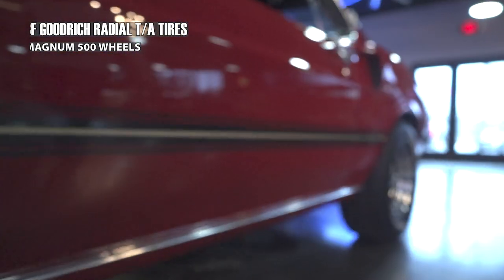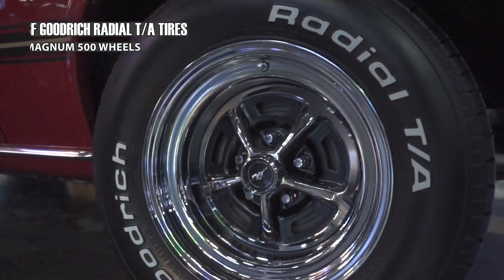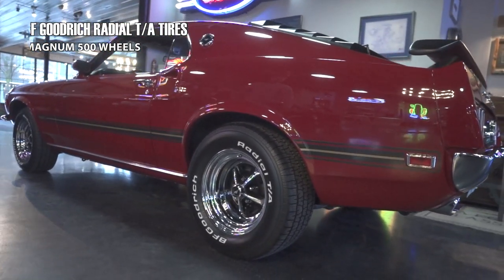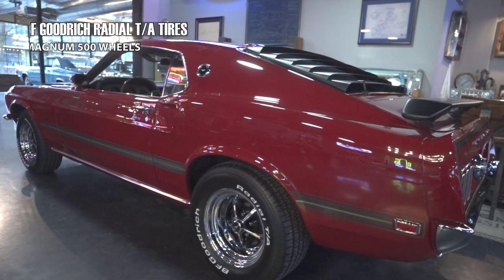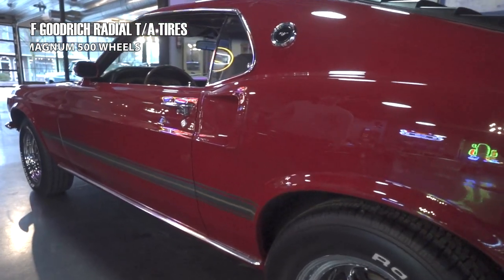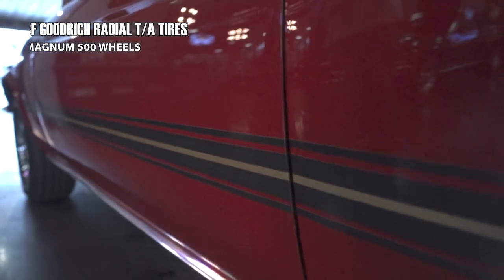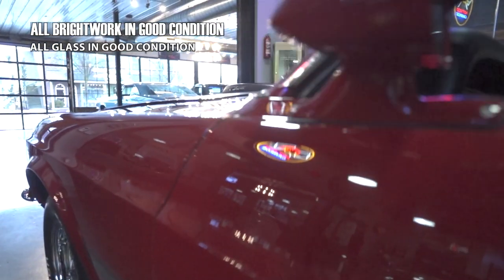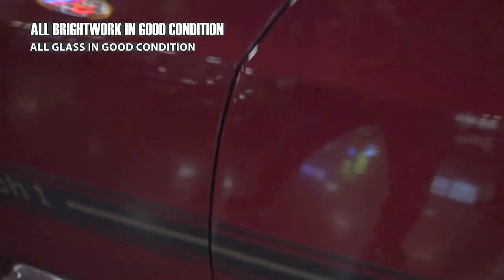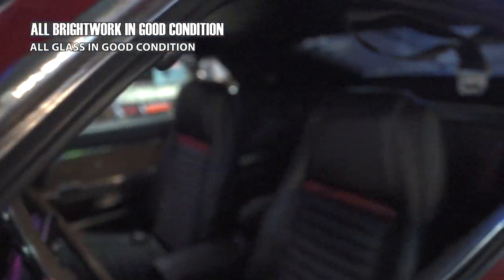These Magnum 500 wheels, the BFG radials, that reflective Mach 1 stripe — this car makes a statement any which way you look at it. The fit and finish on all these body panels, I think, would be a 10. The beauty work, the bright work, the glass — all of that is at a very high level, damn close to a 10, if not a 10. The polish on it, the clarity, it's all there.